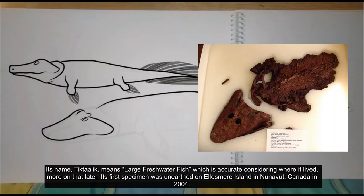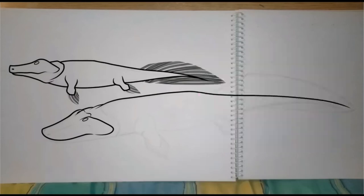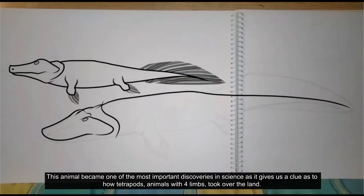Its first specimen was unearthed in Ellesmere Island in Nunavut, Canada, in 2004. This animal became one of the most important scientific discoveries, as it gives us a clue as to how tetrapods — animals with four limbs — took over the land.